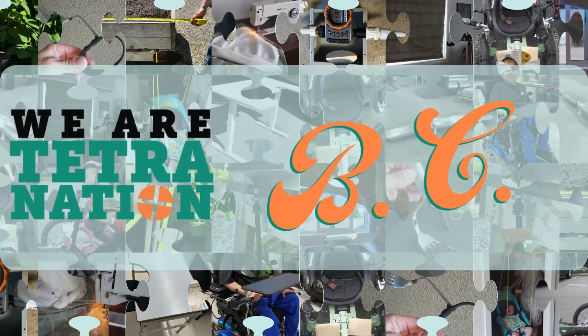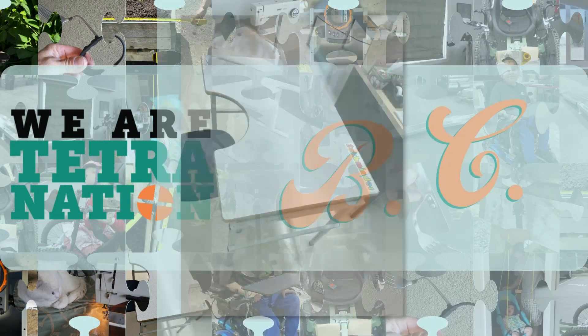Welcome to Tetra Nation 2024. This project is from our Surrey chapter in the BC region.